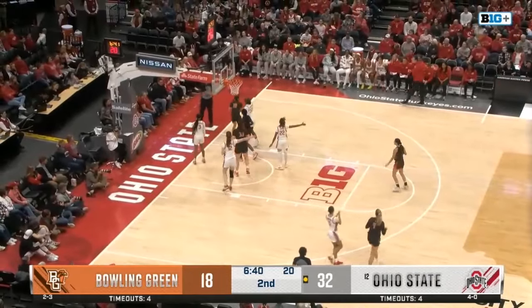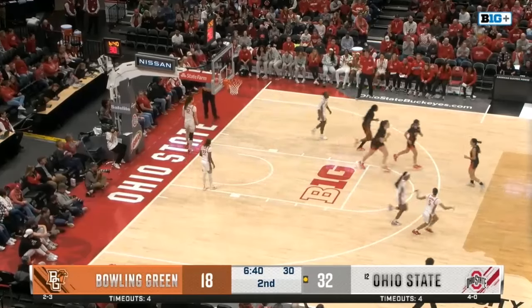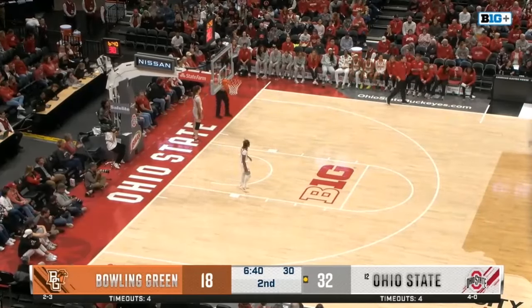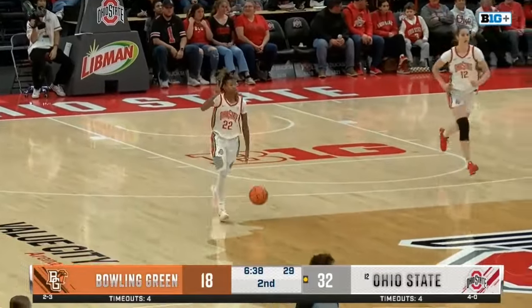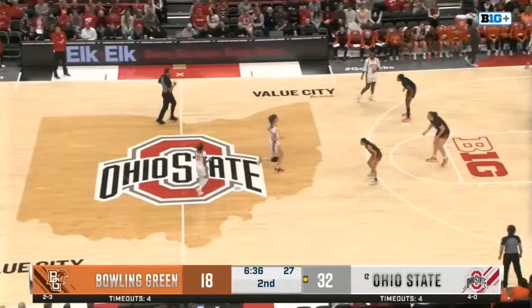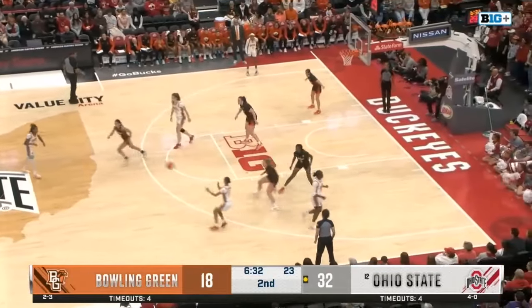Kohler goes up, but a block from the guard, and the Buckeyes come away with it. Kennedy Cambridge showed the offense on that spin move last possession and comes back with the defense — she was able to swat it from behind. She comes jogging down with a big smile on her face. Knowing when you can do it on both sides of the ball, Coach McGuff's got to be happy about that.